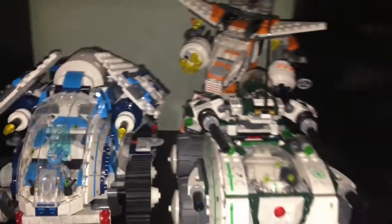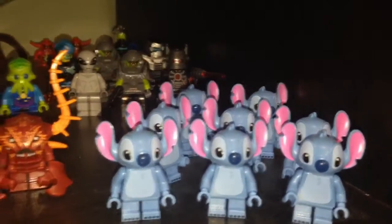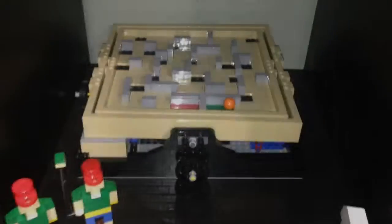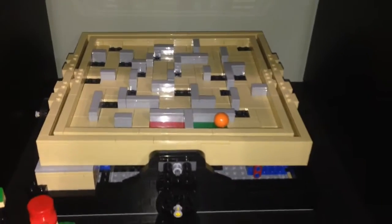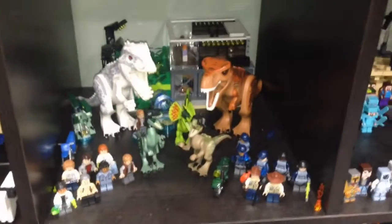On this side we have Galaxy Squad, Galaxy Squad vehicles, and we have some Exo-Force stuck here. Here are my aliens — Toy Story aliens, Stitch, Aqua Raiders, Atlantis, and then just other aliens and some of the Scurriers.